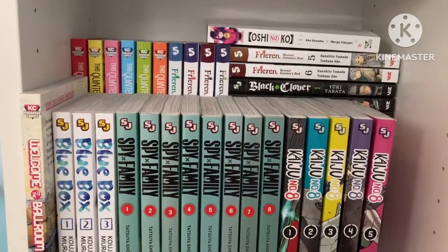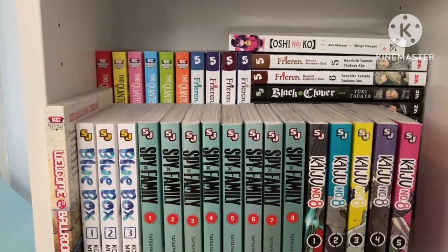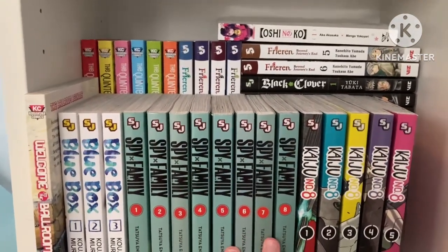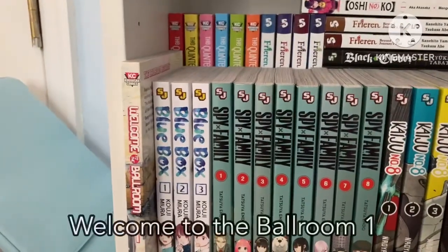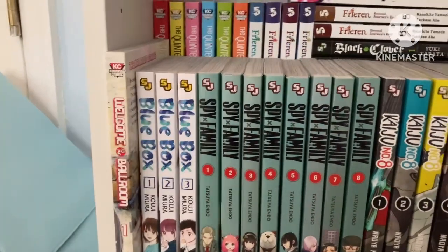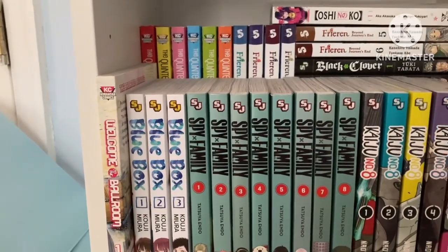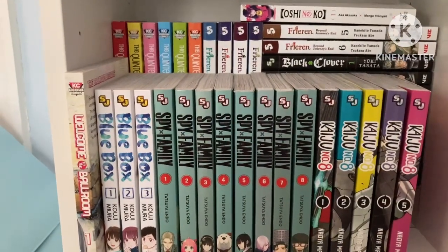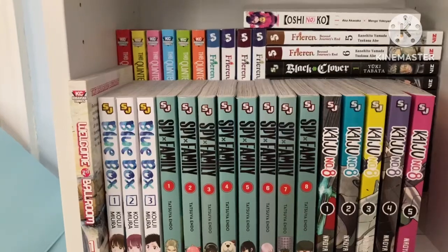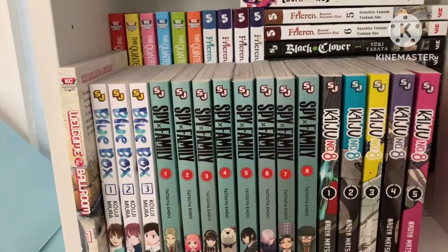Now we're at the very bottom shelf — I have to lay on my stomach to film this. This is where I keep all my shonen stuff. I don't really read a ton of shonen since it's just not a demographic that really appeals to me, but there are some series I enjoy. We have Welcome to the Ballroom volume one — I read it and liked it, I really need to read the rest. It's a sports manga about ballroom dancing, and I can enjoy sports manga if it's an unconventional sport. For example, I really like Skate the Infinity, which is about skateboarding. If it's not something common like baseball or football, I'll probably enjoy it.